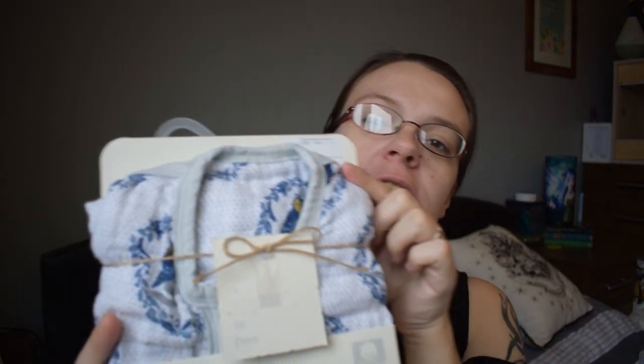Also from TK Maxx — I picked up two sleep sacks. I haven't taken them out of the packets yet, but one is a beautiful brown color with woodland creatures over it, and the other is blue, white, and grey with birds all over it. These are very thin sleep sacks, and I've gone for these because our house can get very warm. He is a December baby, but I'm not sure how many layers he'll definitely need, so these work well for us.